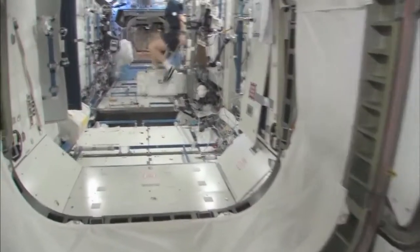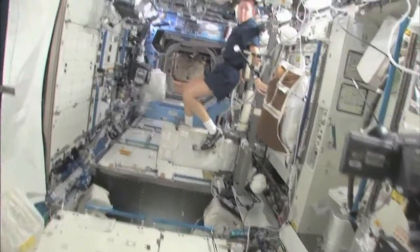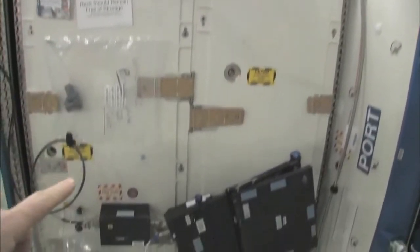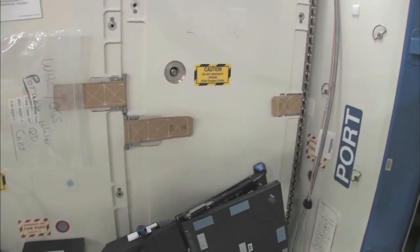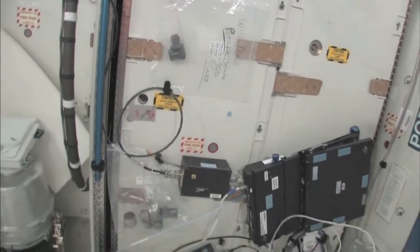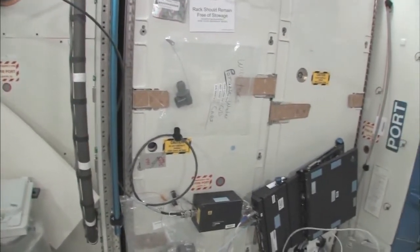Now we're going into the Destiny Laboratory, headed aft of the space station. There's my crewmate Sandy Magnus — she's getting her exercise in for today. This rack is the oxygen generation system. We're making oxygen by breaking down water into hydrogen and oxygen. The water we use comes from condensate from the air conditioning system — the water that's in the air — or urine. It's a really neat regenerative life support system.